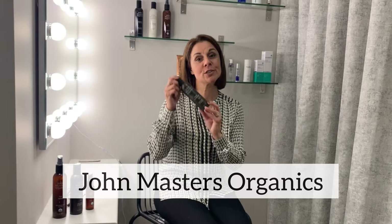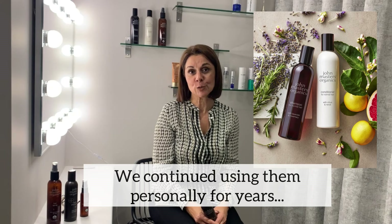Hello, my name is Maria from Winslow Skincare and today I'm going to speak to you about a range of products that we brought into the salon called John Masters, that we absolutely love. Years ago, Ellie and I had a salon back in Wimbledon Village with a fantastic team of hairdressers and they chose to use John Masters. We've always continued using them at home and now we're really pleased that we've got them in the clinic.